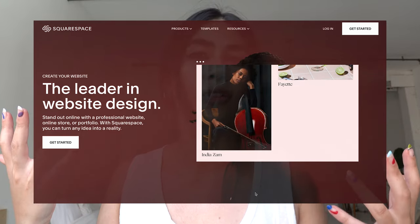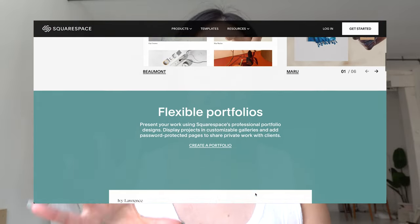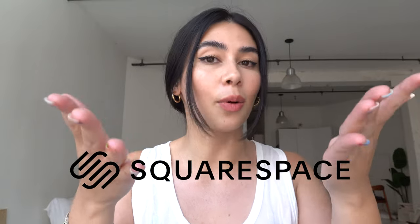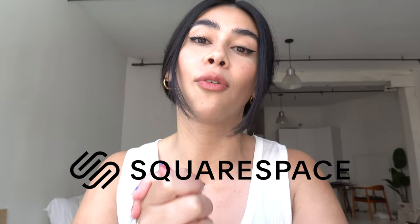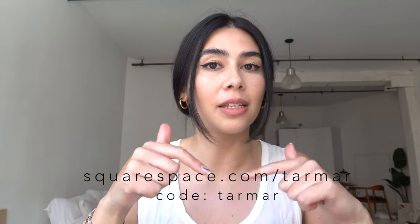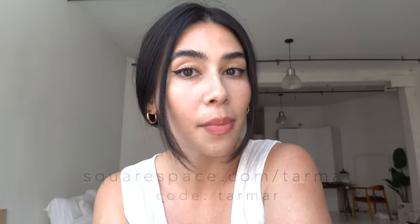Shout out to my faithful sponsor Squarespace, who enabled me to make these videos regularly as a full-time job. If you didn't need a website before — little reminder that they are the all-in-one platform to create a beautiful-looking website. Their templates are so beautiful; it takes all the hard work and coding out of making a website, but they're still highly customizable. You can upload your content for whatever your needs are — a blog, an eShop, a portfolio, whatever your slice of the internet needs to be, Squarespace can do it. You can try it for two weeks free at squarespace.com/tarmer, linked in the description below. If you like your website and want to push it live, use my code 'tarmer' for 10% off your future website billing.